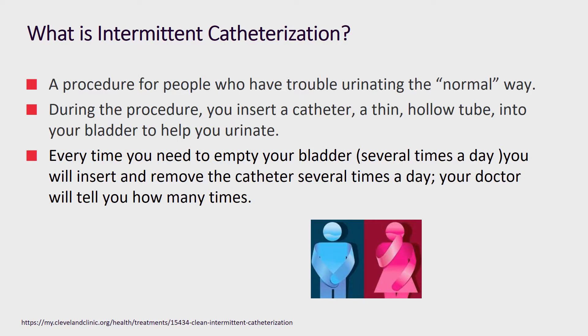Intermittent catheterization is a procedure where a person inserts a catheter, or a hollow tube, into their bladder to help them void. This is done several times a day, and usually a healthcare professional will tell you how many times per day you need to void.